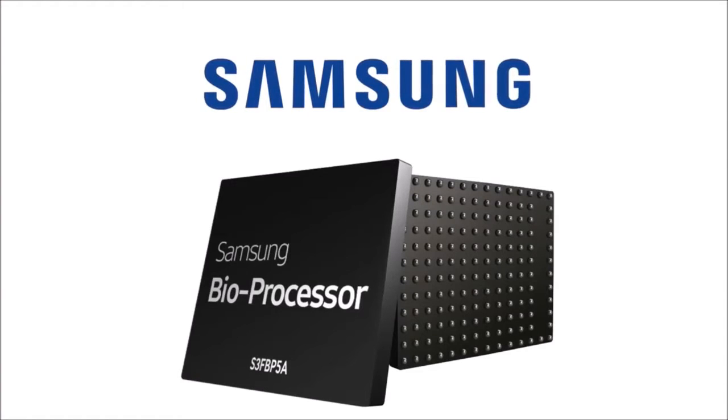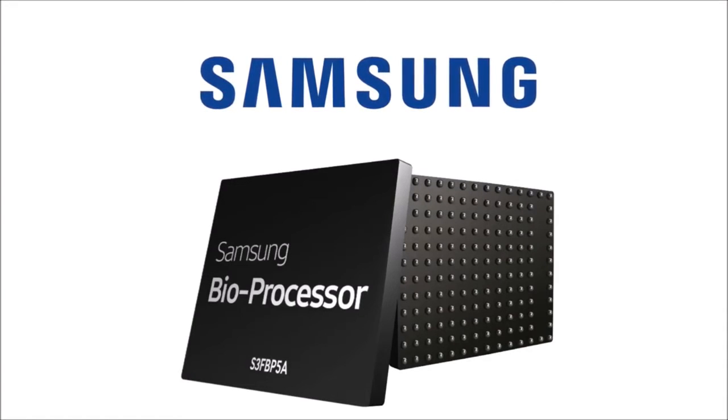Samsung's bioprocessor — an integrated low power health and fitness chip solution for the wearables market.